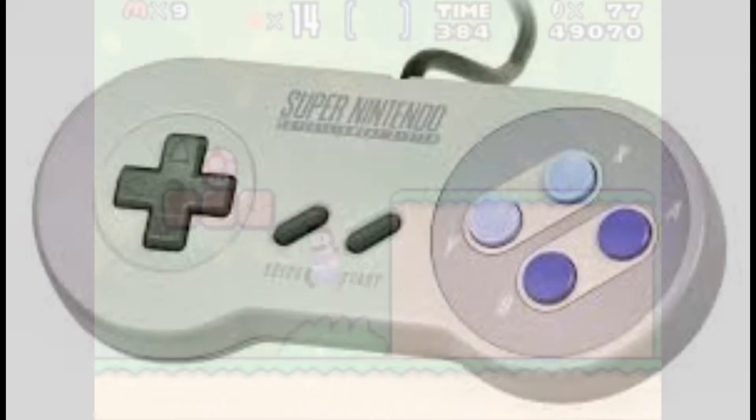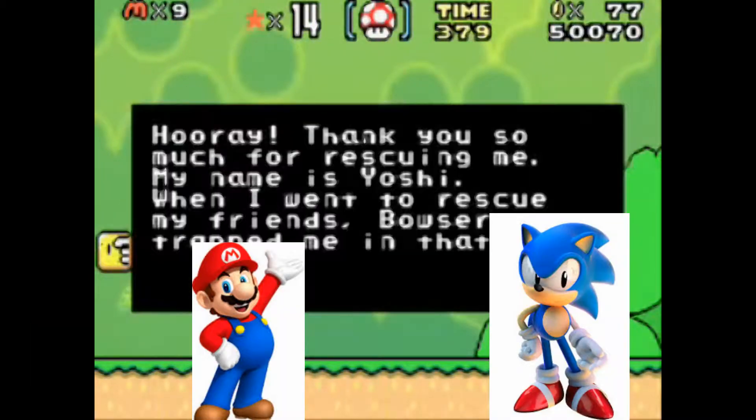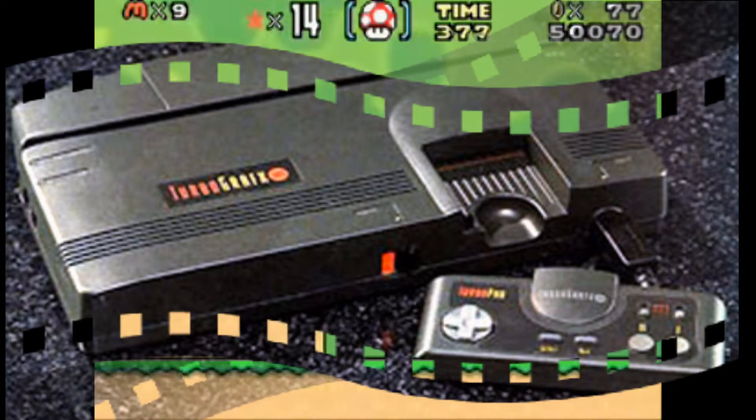It was the SNES vs. Genesis, Sega vs. Nintendo, Mario vs. Sonic, while the TurboGrafx-16 took a backseat in the car.